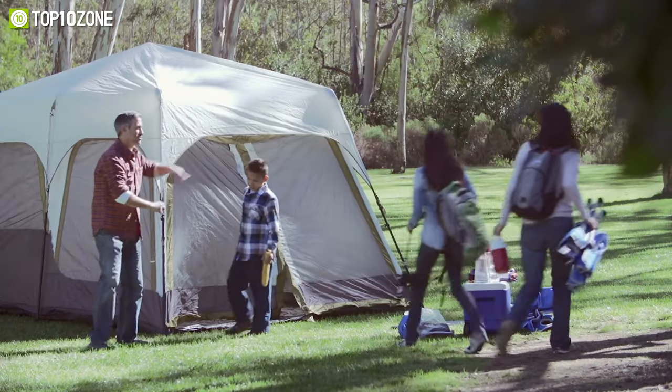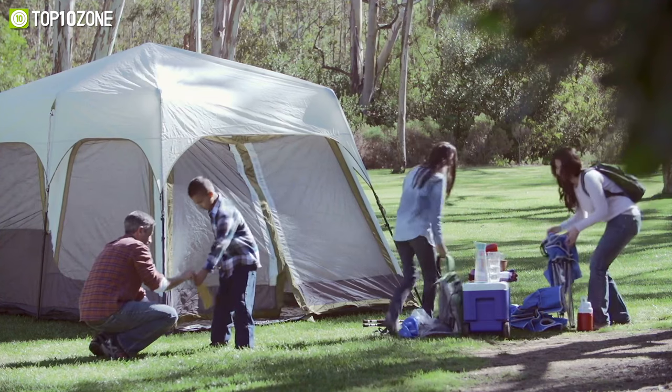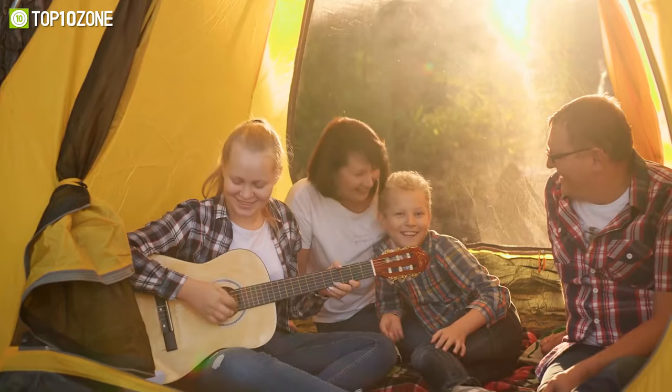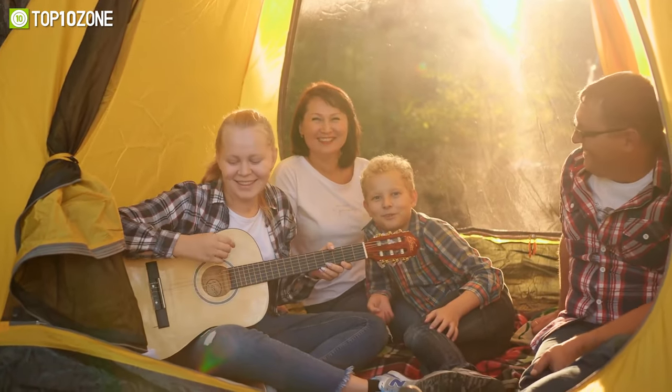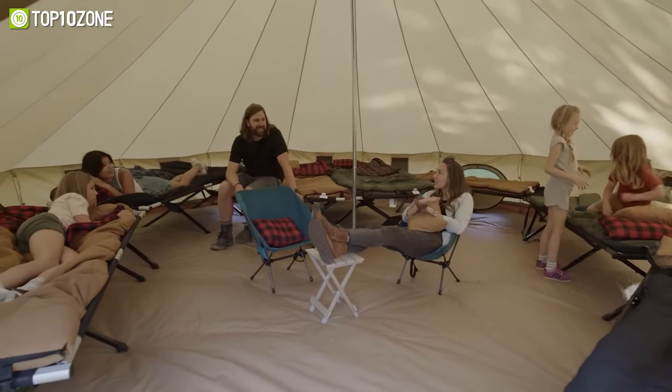One of the best ways to stay sheltered and protected during camping is without a doubt a large camping tent. They will keep you safe from harsh weather conditions and allow you to have a comfortable camping experience. So today we'll show you the top 10 best large family camping tents.